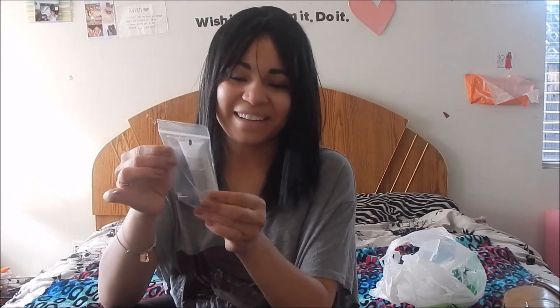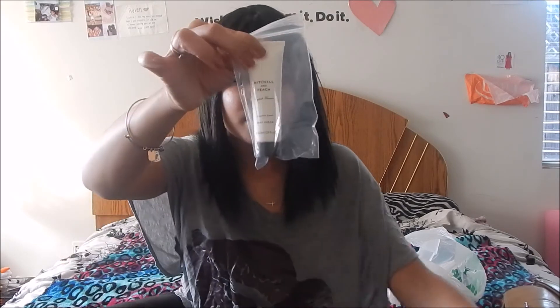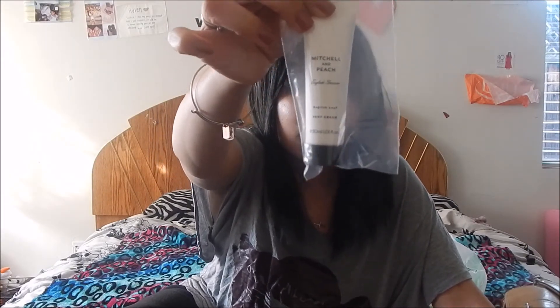The next product I see came in a bag — Mitchell and Peach body cream. It looks like this. I definitely can't wait to try this out. It smells really good!